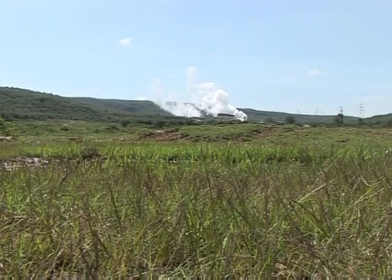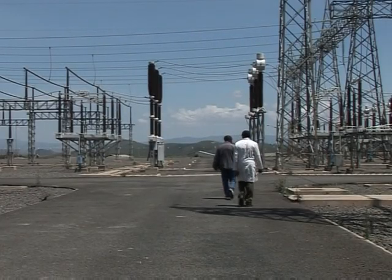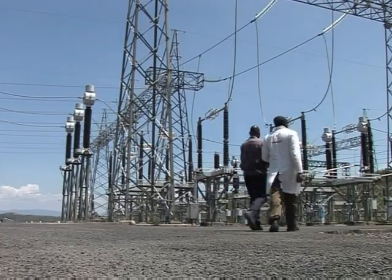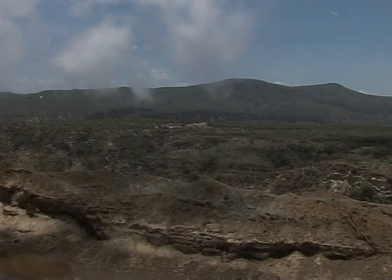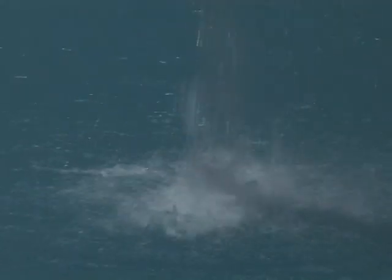Kenya's underground heat could help solve the country's growing energy problems. The country plans to triple its energy supply by 2018, and nearly all of the surge will come from geothermal plants. One big advantage is that geothermal power is clean and renewable — the steam condenses and the water is collected and pumped back into the reserves.